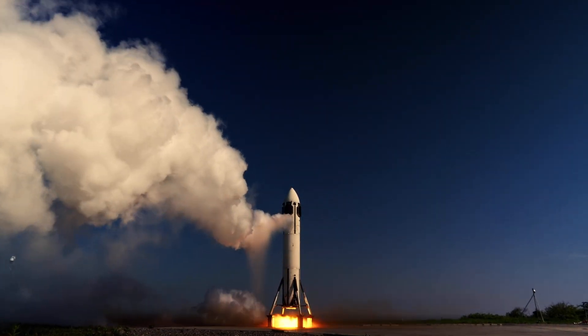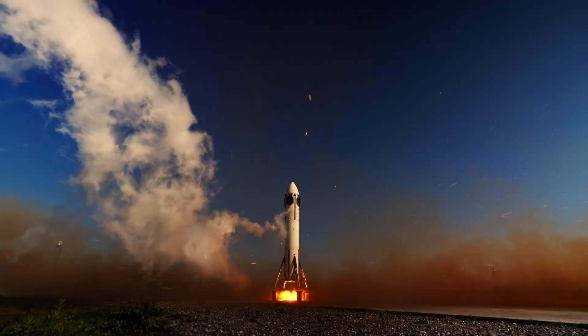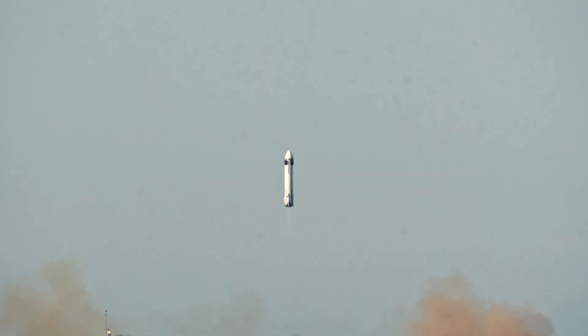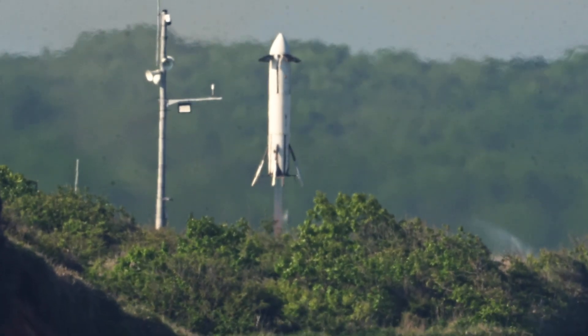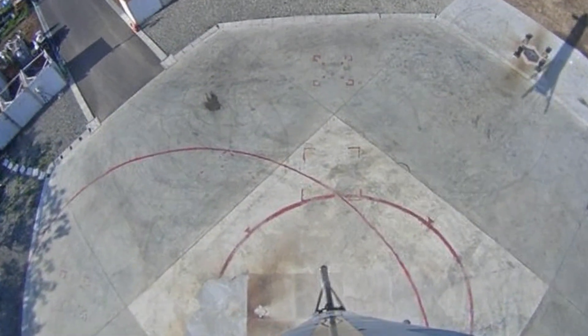You probably didn't expect Honda, yes, the car company, to suddenly launch a reusable rocket. But that's exactly what just happened, and this isn't some marketing stunt. Honda has actually built and successfully tested a small reusable rocket system, and it's part of a much bigger story about how the space industry is quietly transforming. Let's talk about what Honda's rocket is and how it fits into this new wave of reusable launch vehicles, and why this could completely change how we get to space in the next decade.